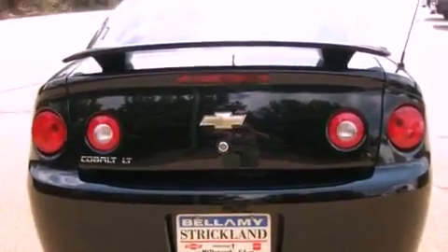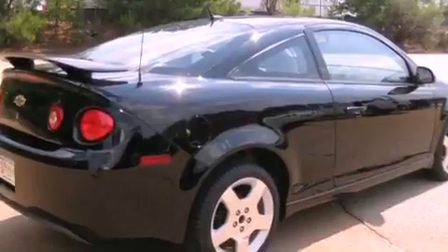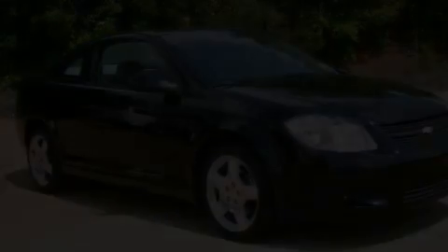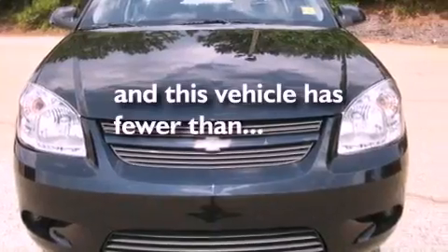Its top features and packages include the appearance package, cruise control, a keyless entry system, XM satellite radio, performance tires, aluminum wheels, a passenger side vanity mirror, a low tire pressure indicator, a security system, and this vehicle has fewer than 27,000 miles on the odometer.